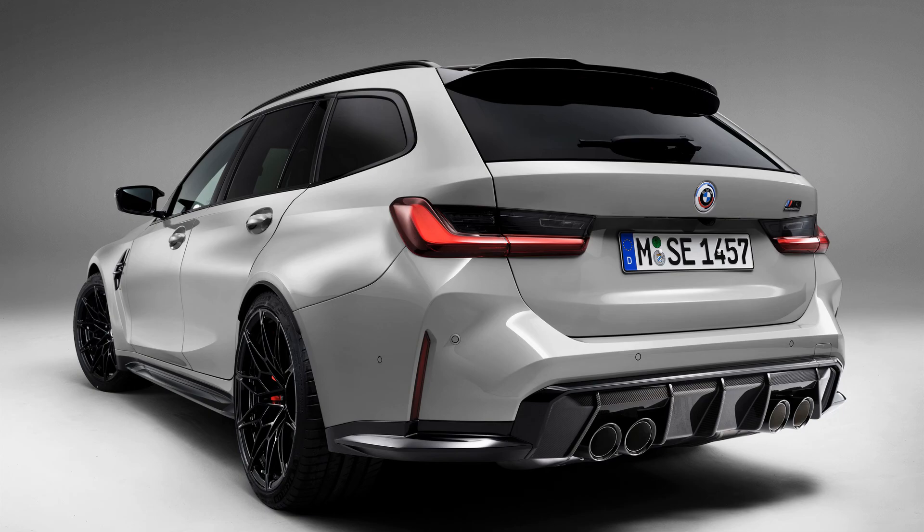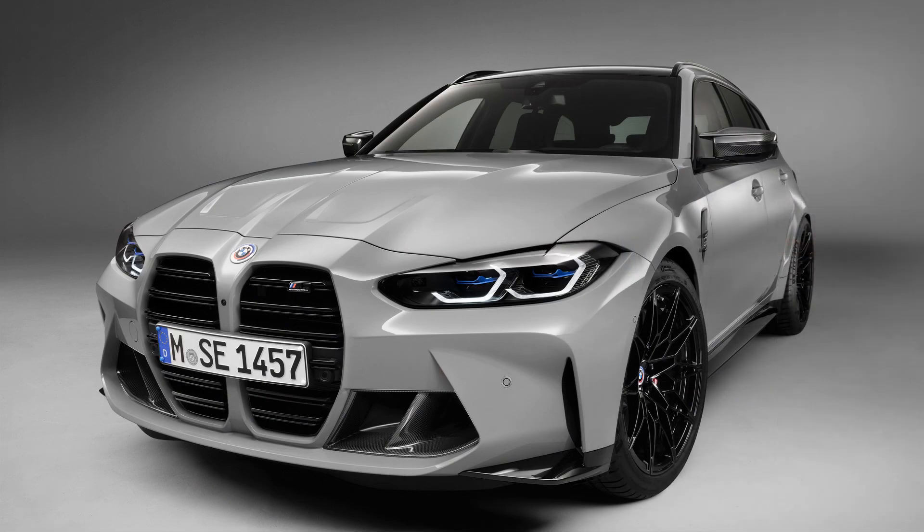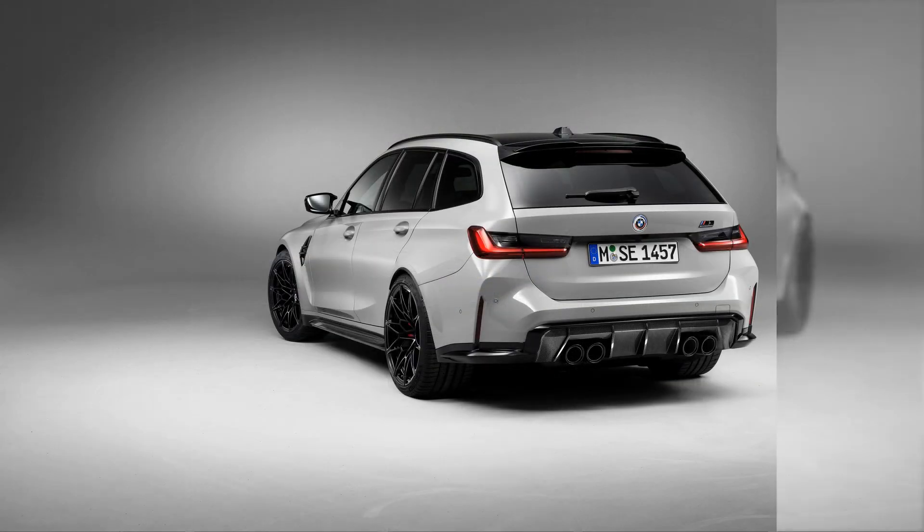The new car is slightly heavier than the M4 coupe and M3 sedan, although BMW hasn't confirmed by quite how much. But it will still be brutally quick — BMW is claiming a sprint to 62 mph in just 3.6 seconds, just a tenth behind the company's claim for the sedan. Top speed will remain limited to 155 mph in standard form, although buyers who opt for the M Driver's Package will see that increase to 174 mph.